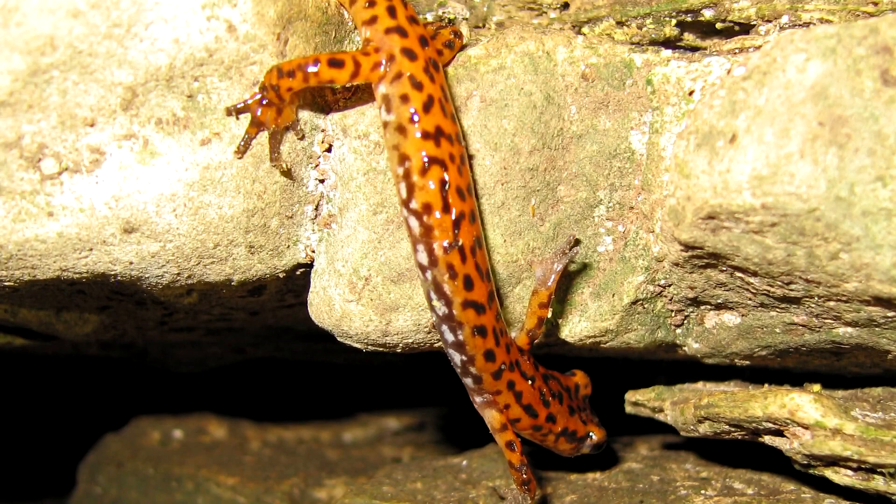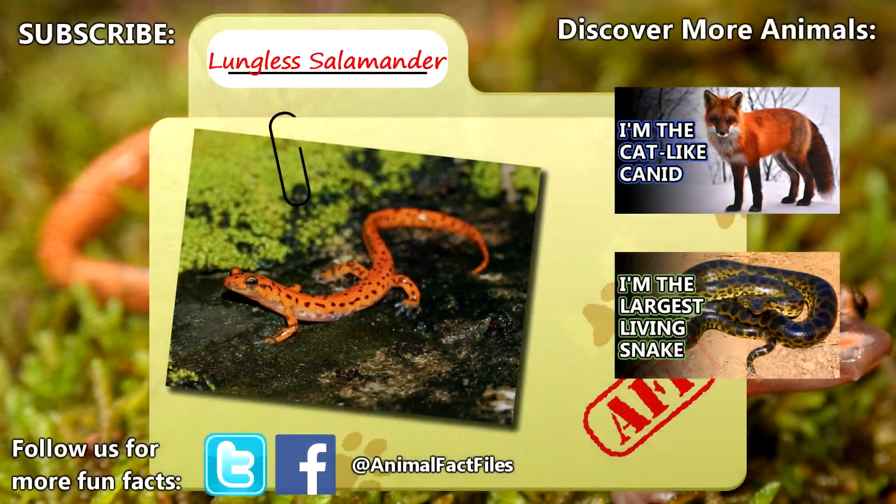Lungless salamanders likely live at least five years in the wild, and may even live past a decade. For more facts on lungless salamanders, check out the links in the description. Thank you to George O for today's request. Give a thumbs up if you learned something new today, and thank you for watching Animal Fact Files.